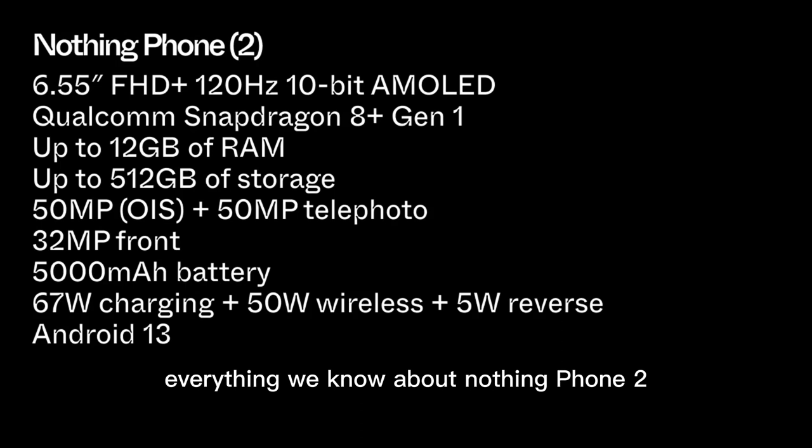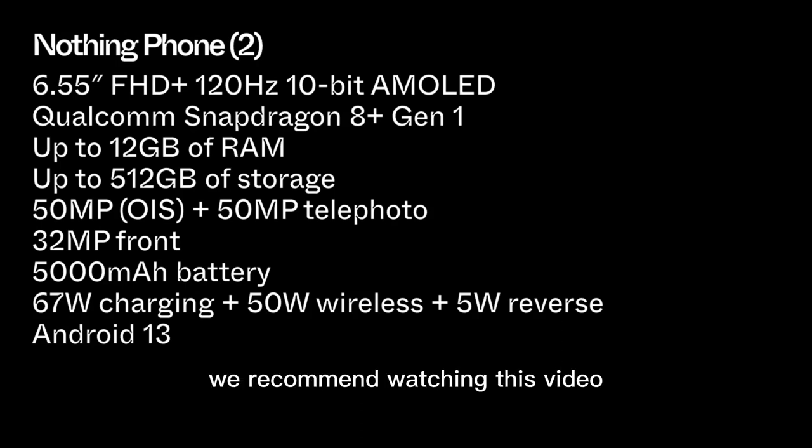Everything we know about Nothing Phone 2 is on your screen. We recommend watching this video where we talk about an interesting folding smartphone from Motorola.